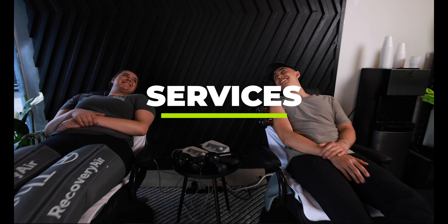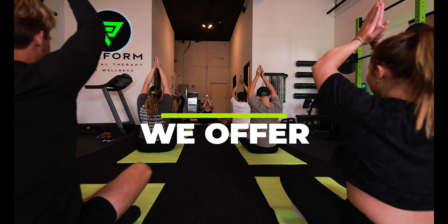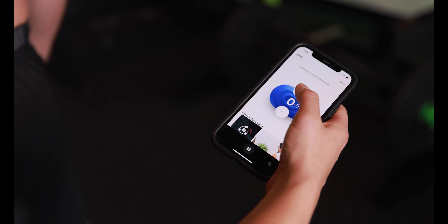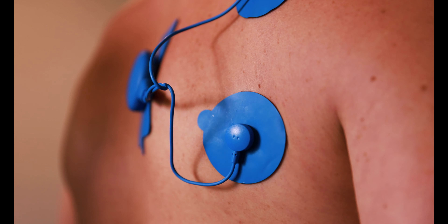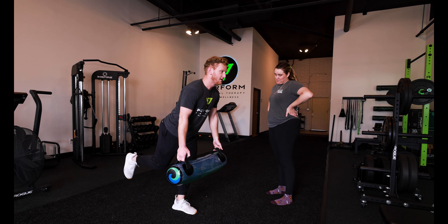At Perform, we provide hour-long one-on-one treatment sessions. We use a combination of manual techniques and exercises in our state-of-the-art gym to get you back on track without the use of assistance. Physical therapy with us can be preventative, active, or for post-surgery. In fact, did you know that you can see us first?